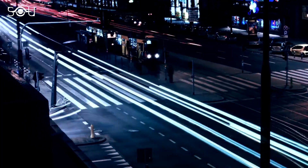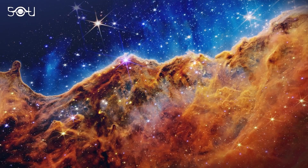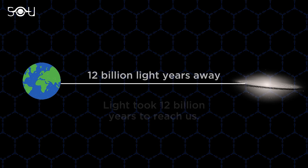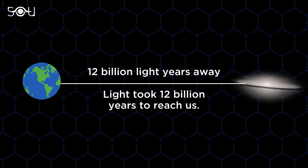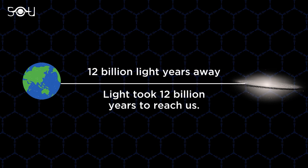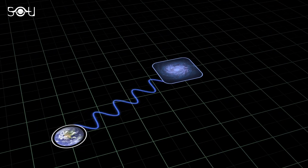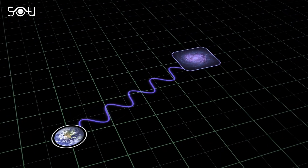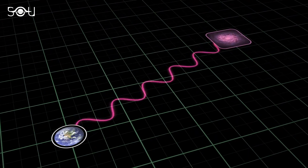Since light travels at a finite speed, everything we see in the universe is how it looked in the past. So if a galaxy is 12 billion light-years away, we are actually looking at the light it emitted 12 billion years ago. But because of the universe's expansion, the wavelength of that light increases by the time it reaches us — that is, it becomes redshifted.